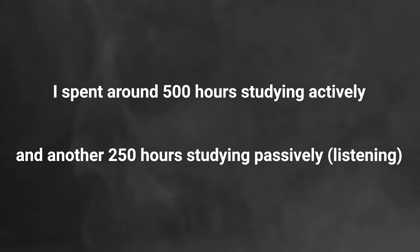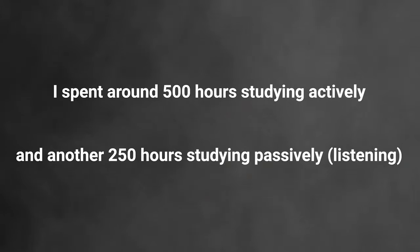All in all, I'd say I probably spent about 500 hours actively studying for this thing, plus maybe another 250 hours just listening to content whenever I was going through my day-to-day life. Now let's talk about my actual experience at the exam itself.